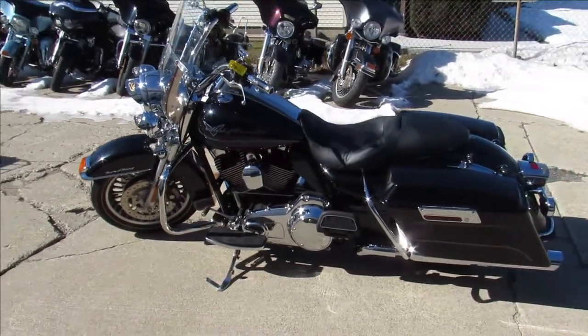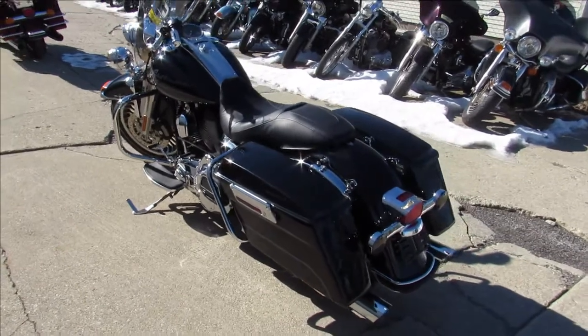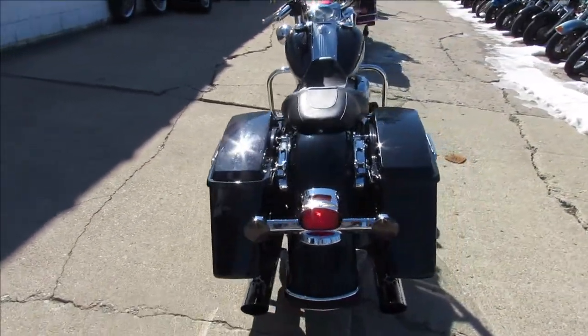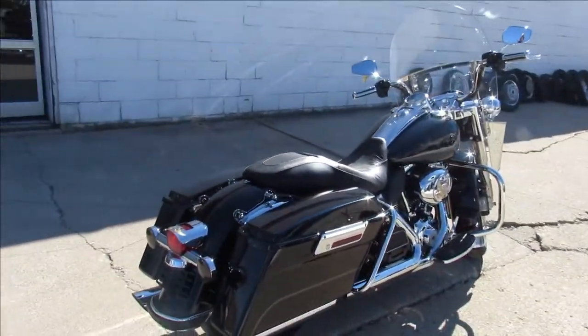Approval Power Sports — it's spring time, we're in the mid-30s, riding season is upon us. We got over 400 used bikes, we got over 300 used Harleys. How many Road Kings we got, Drew? About 20 — about 20 pre-owned Road Kings.